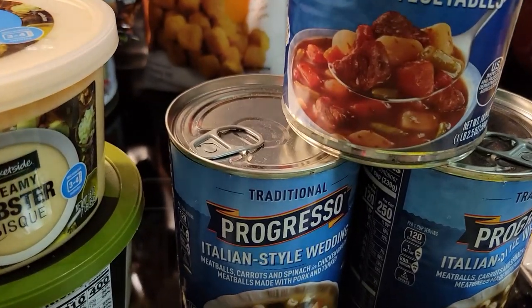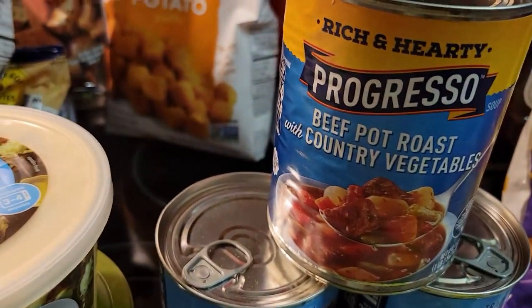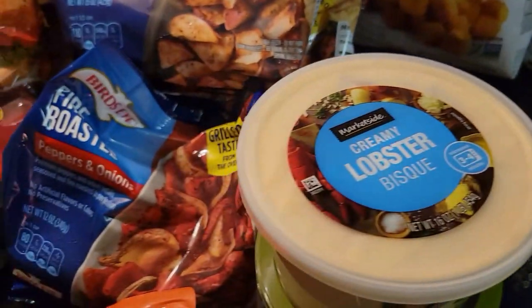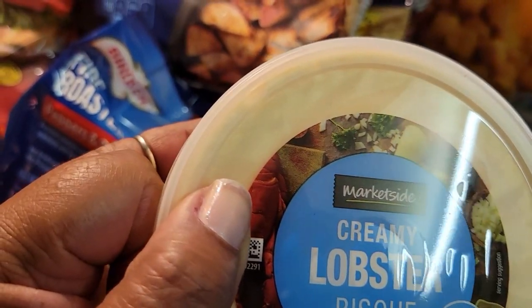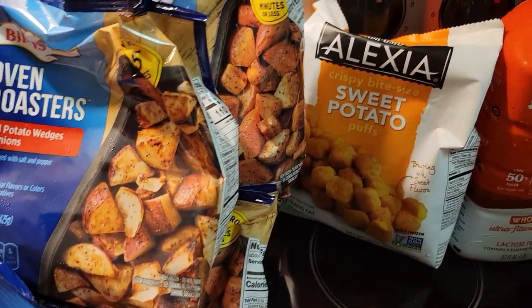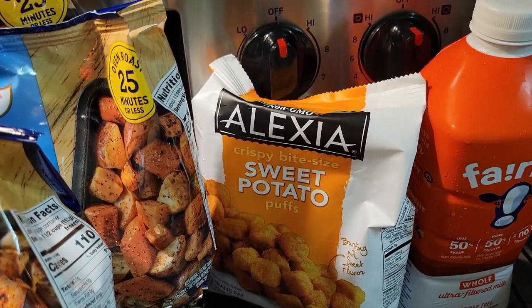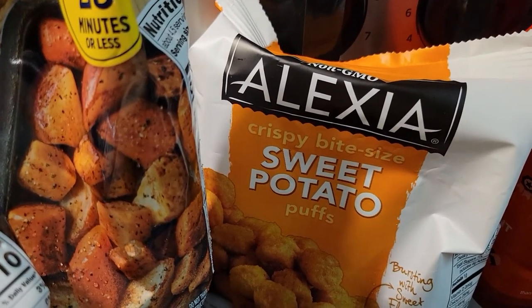Who makes the best soup? Progresso. We have Italian wedding soup — that's one of my favorites — and then a pot roast one. Those are good for lunches. Also over here I have some Market Side creamy lobster bisque soup and some Panera baked potato soup. Those are also for lunches or dinner if we don't feel like cooking.